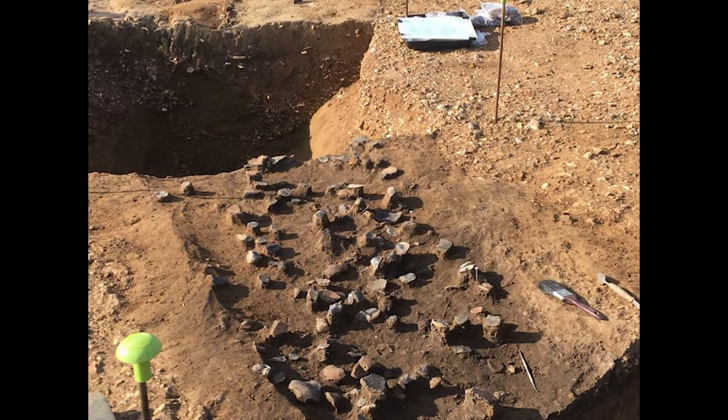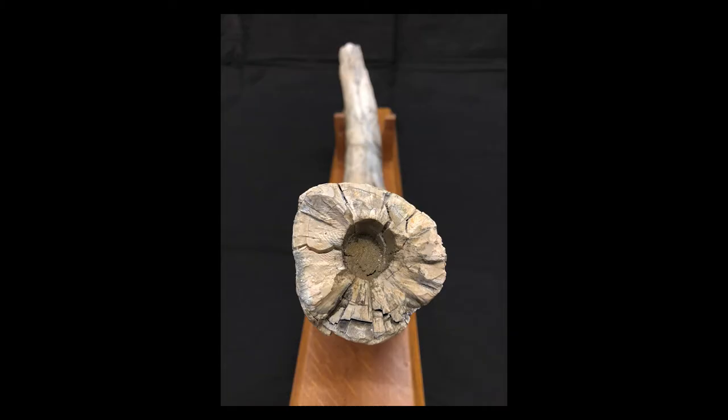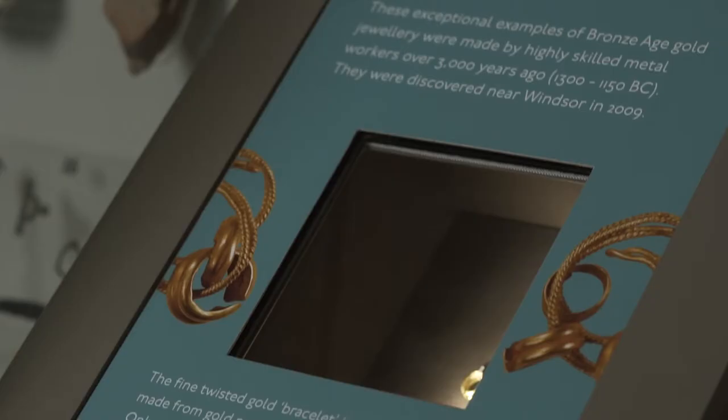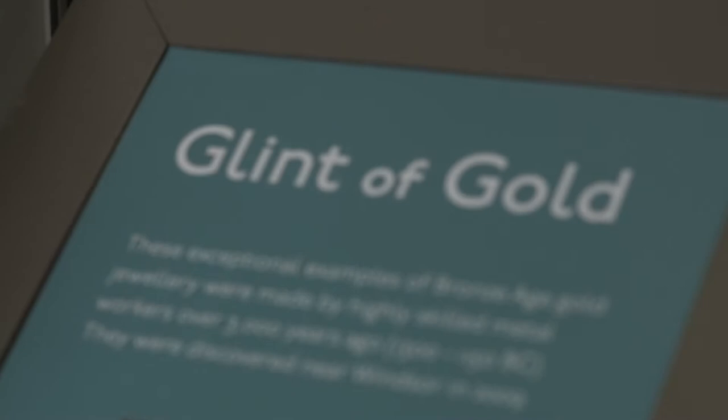Das älteste Objekt in unserer Sammlung ist ein 100.000 Jahre alter Mammutstoßzahn, der 1954 nördlich von Edenwick gefunden wurde. Der Goldschmuck in unserer Ausstellung wurde vor über 3000 Jahren von kunstfertigen Schmieden geschaffen, und der herrliche handgeschnitzte Geweihkamm ist rund 1000 Jahre alt.